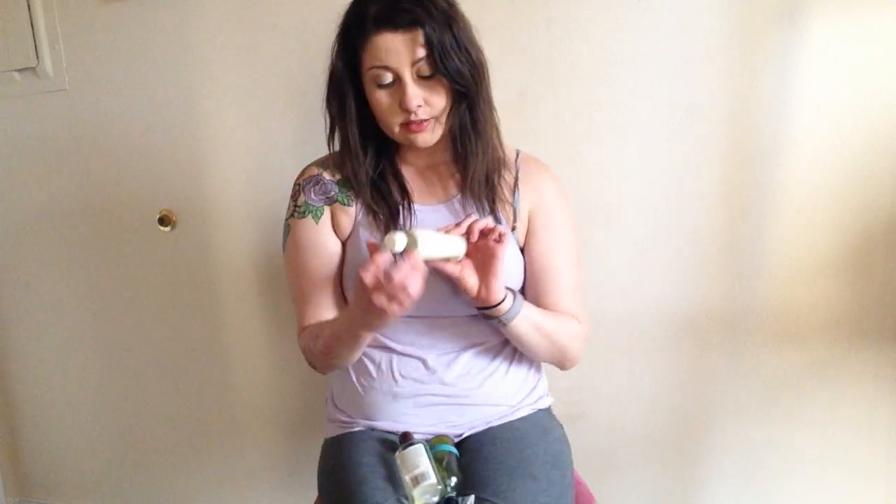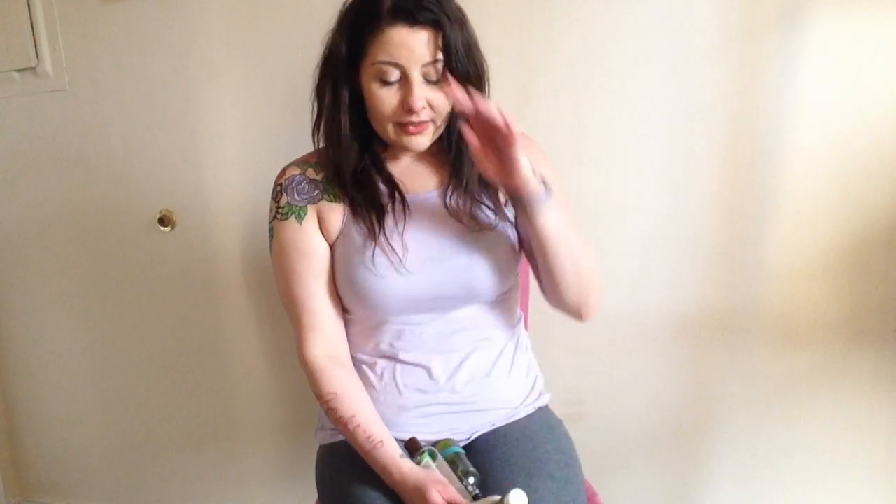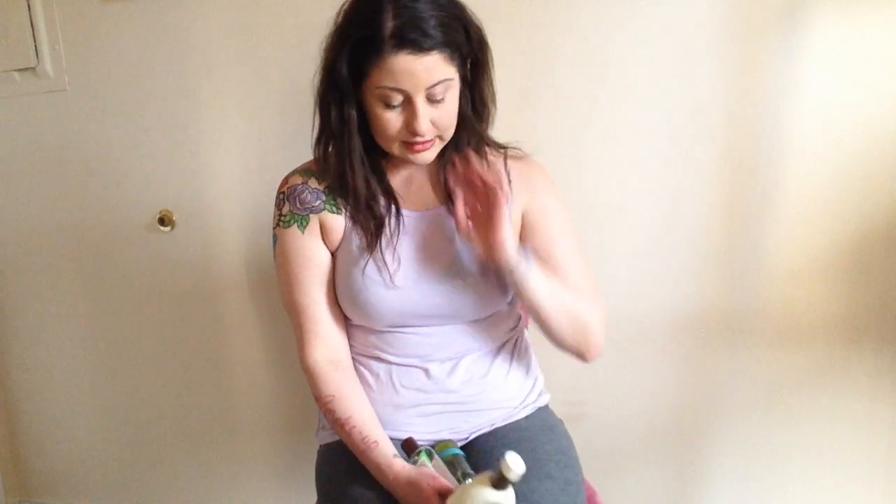OGX Nourishing Coconut Milk Split End Mender — I actually did not like this. I am not big on their products. I've used their shampoo and conditioner before and they're not strong enough for my hair.